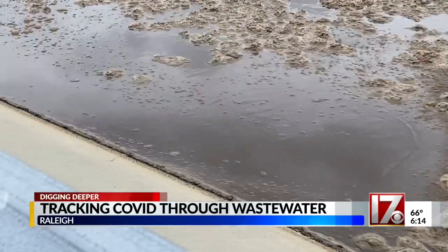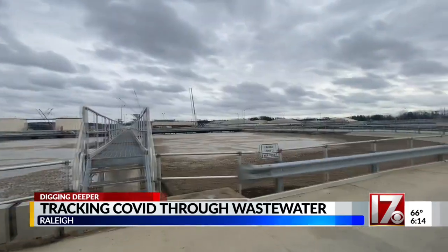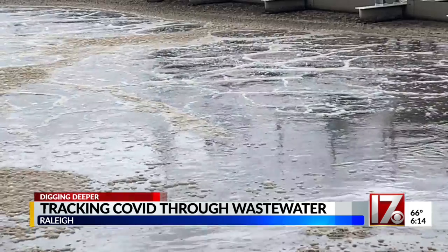When you flush, your waste ends up at your local water treatment plant. It's not pretty to look at, but your stool can be a valuable tool. Whenever you do your daily business, if you are shedding the virus, it will go into the wastewater system.